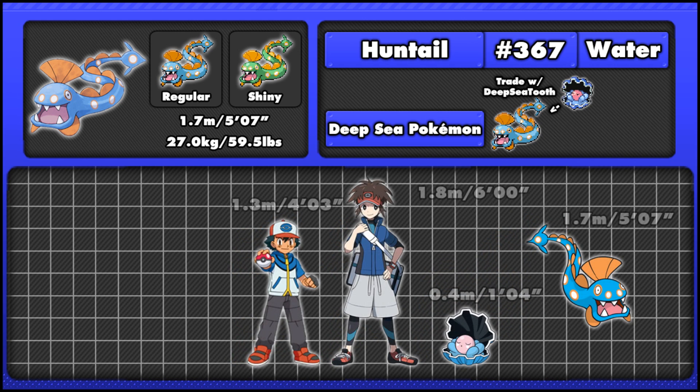Before we do that, let's look at Huntail's size. Being 1.7 meters or 5 foot 7 inches long, you'd expect it to be quite a large Pokémon; however, the image here obviously isn't a straight image, so it's not really that big.